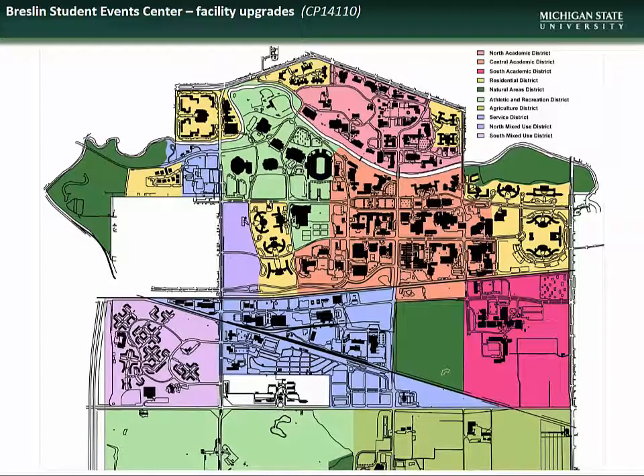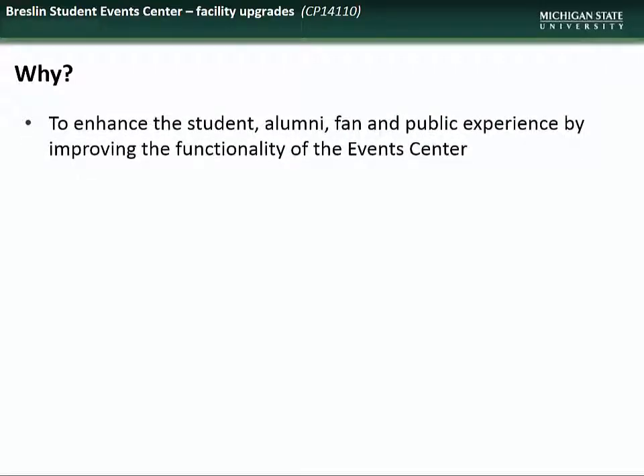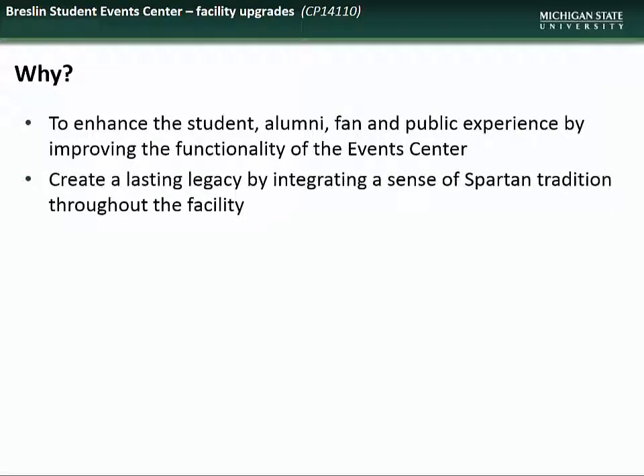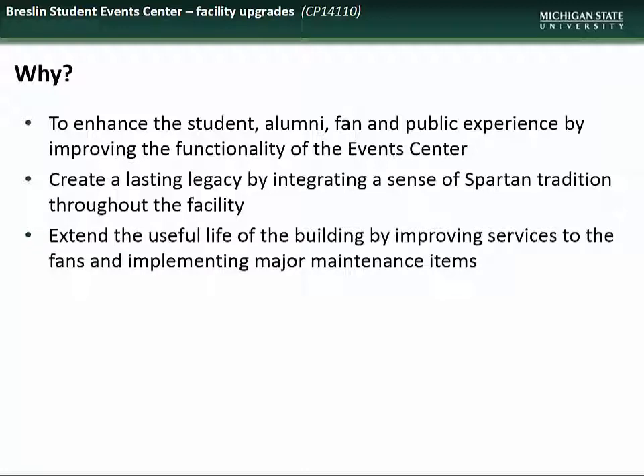Lastly, we have an update on the Breslin Student Events Center Facility Upgrades Project. The Breslin Center is located in the Athletic and Recreation District. The University is undertaking this project to enhance the student, alumni, fan, and public experience by improving the functionality of the event center, to create a lasting legacy by integrating a sense of Spartan tradition throughout the facility, and to extend the useful life of the building by improving services to fans and implementing major maintenance items. The project is divided into two phases — Facility Upgrades and Athletics Addition — designed to minimize rework and fully coordinated throughout design and construction.